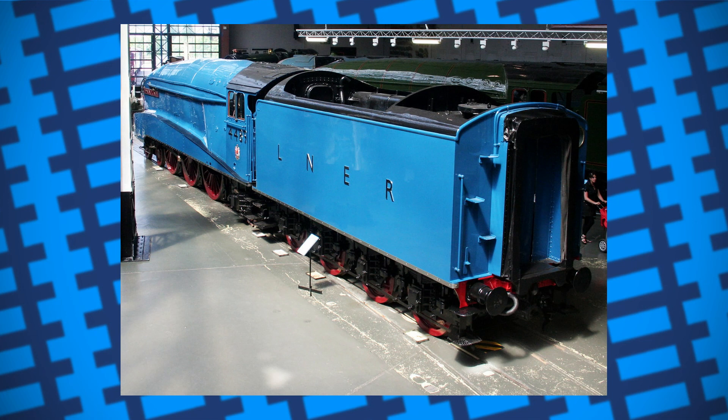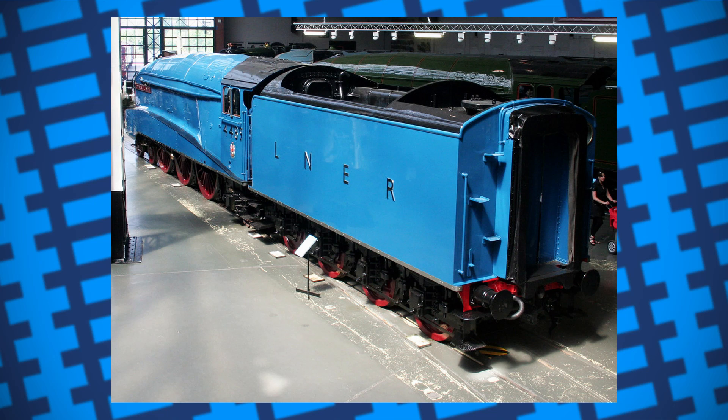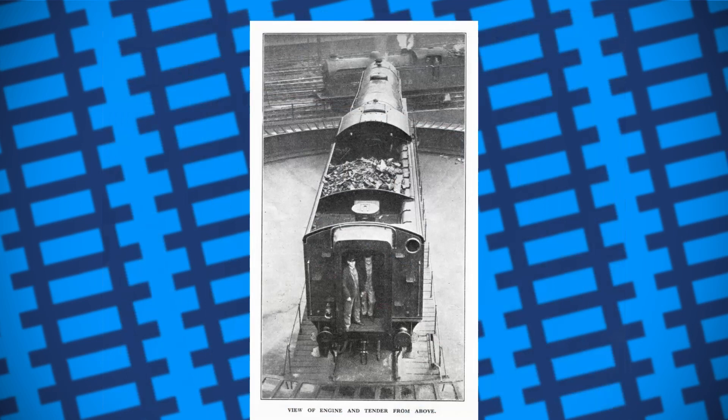Of course, having a corridor going through the water tank would lead to the tender holding less coal and water. To help counter this, Gresley simply made the tenders longer and taller than the older designs, which not only looked nicer, but also managed to hold an extra ton of coal. 22 were built and given to various locomotives that ran the express.